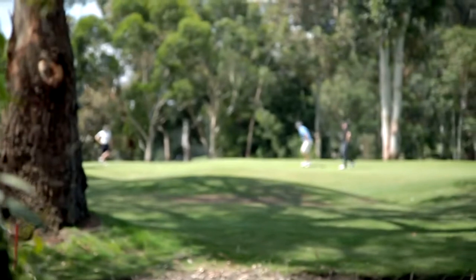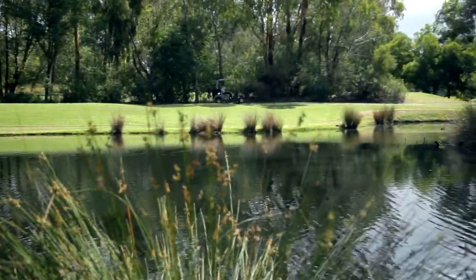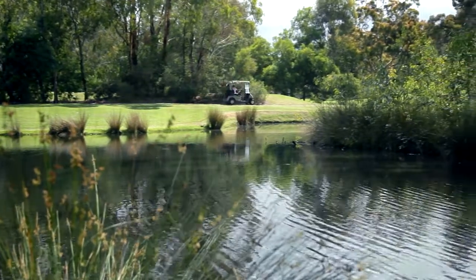The beautifully maintained layout is set amidst a tranquil sanctuary that offers a quiet retreat along the lush banks of the Yarra River. We now introduce you to Club Pro Andrew in order to give you an exclusive insight into the course and its signature hole.